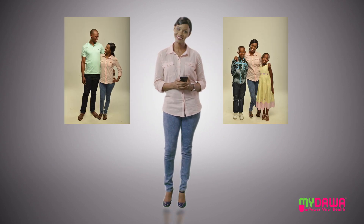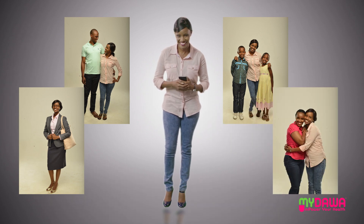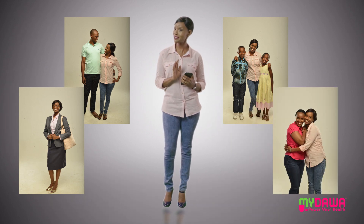Hi, I'm Julie. Wife, mother, career woman, daughter, friend, neighbor. Let's just say I have a lot going on.